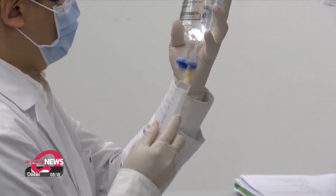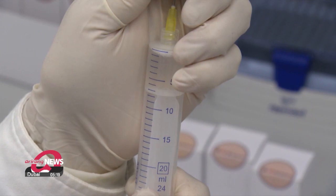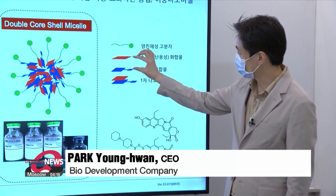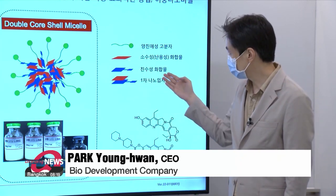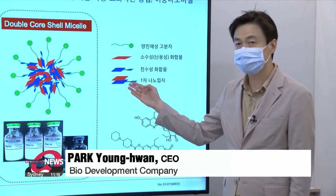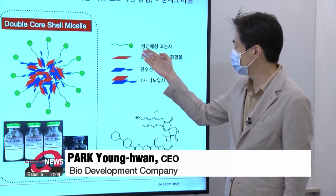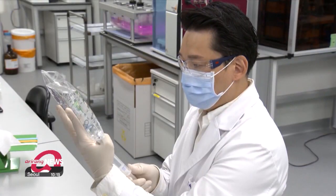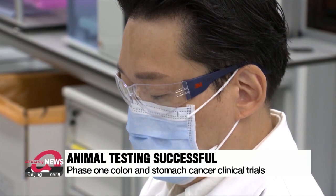Now a domestic bio company has developed a method that melts the substances together in their active form — the first time that technology has made this possible. They attach a hydrophilic compound to the parts of the insoluble drug that have similar properties, forming a primary particle. Since this primary particle also has both hydrophilic and hydrophobic parts, they've developed a method that encloses this amphiphilic particle compound to melt the insoluble particles.